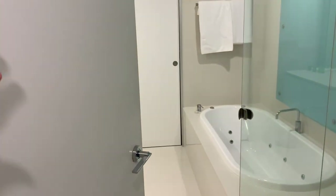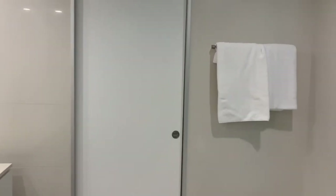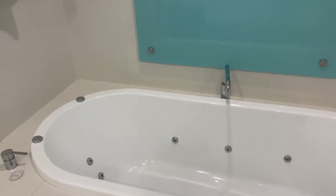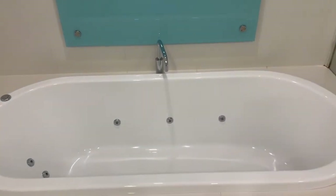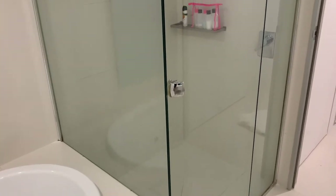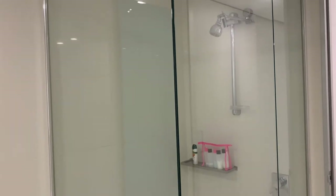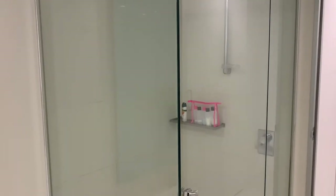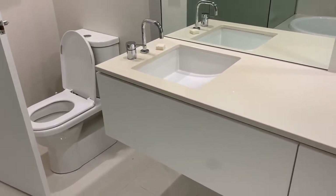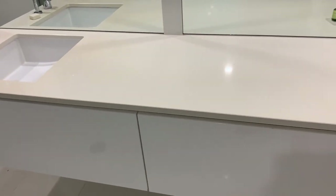Moving to the bathroom, it's very standard but once again very clean, with lots of cupboard space and shampoo and conditioner provided — probably not enough for a whole family for a week. The bath and shower were very clean and did the job. My only negative comment is that one of the door locks didn't work, which was a problem when your toddler likes to run in while you're having a shower.